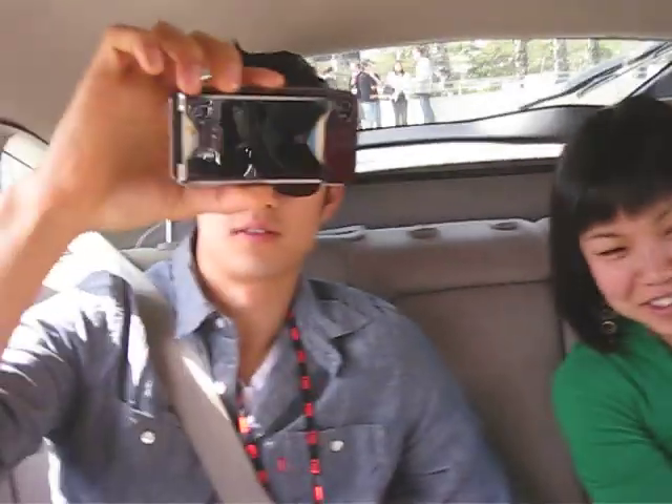Alright, we're about to go on the self-driving car. We hope we're still alive at the end of this. We're trusting our lives to you, Andrew. Oh, thanks. It's not me.